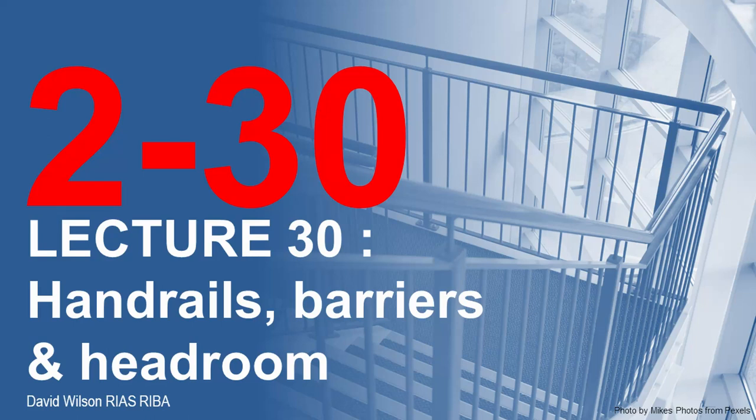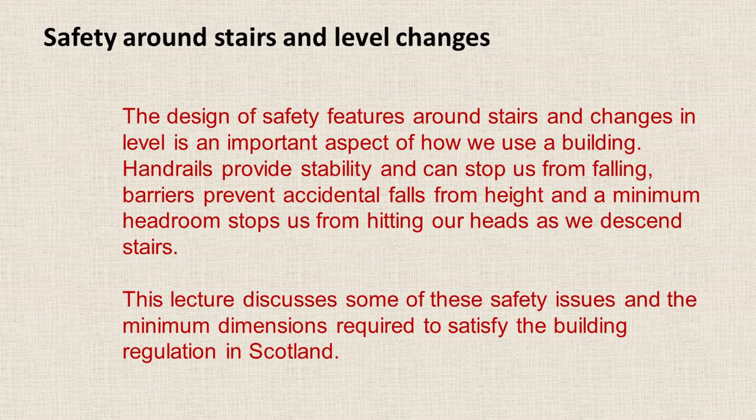Hi, I'm sure that everyone, including myself, will be pleased to know that this is Lecture 30. It's going to cover handrails, barriers and headroom. So we're really talking about safety around stairs and level changes.